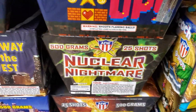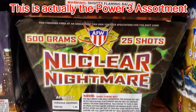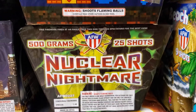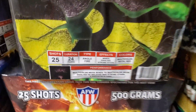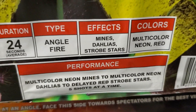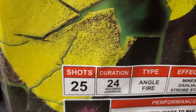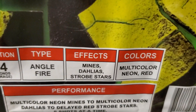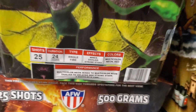Over here we got the Power 6 assortment by AFW — three different cakes, all 25 shots. The first one is called Nuclear Nightmare by AFW, 25 shots. The performance is multi-color neon mines, multi-color neon dahlias to delayed red strobe stars, five shots at a time. 25 shots, duration 24 seconds, angle fired cake. Effects are mines, dahlias, strobe stars. Colors are multi-color neon and red.